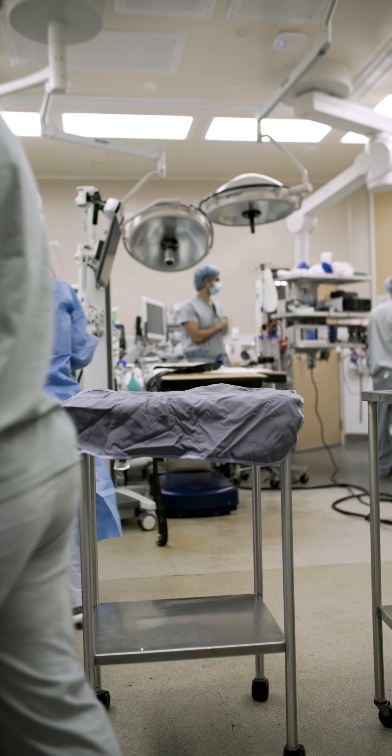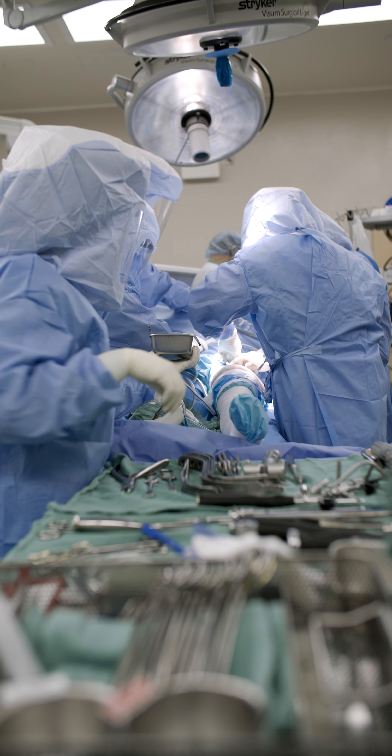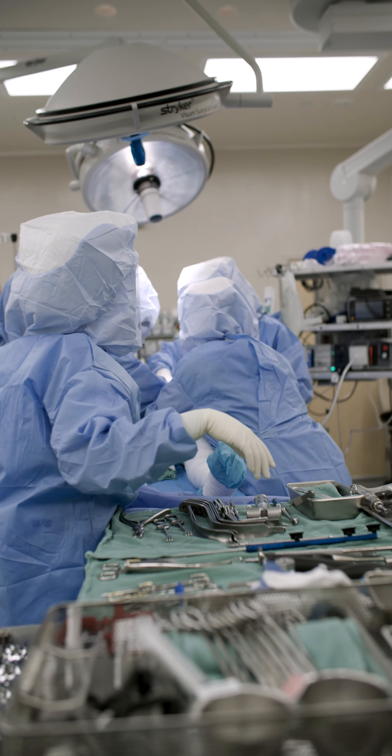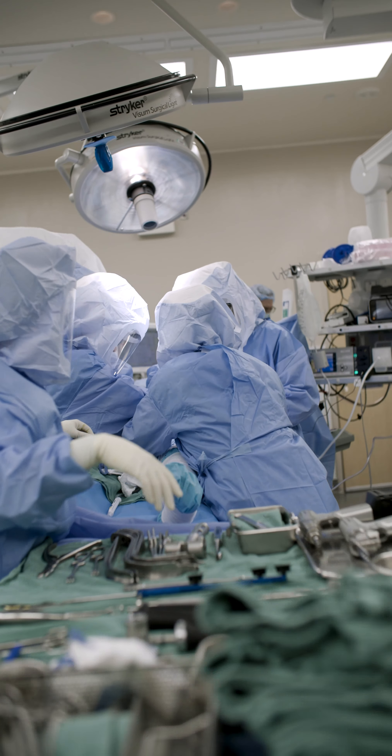Our orthopedic surgeons use the robot for greater precision when preparing a bone for the implant and accurately placing the replacement joint. The robot performs the procedure with the surgeon maintaining overall control of programming and robotics.